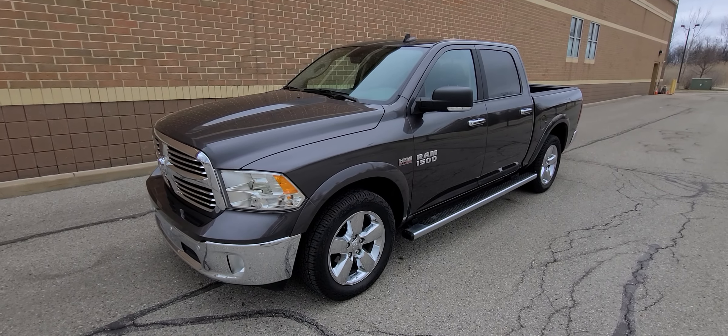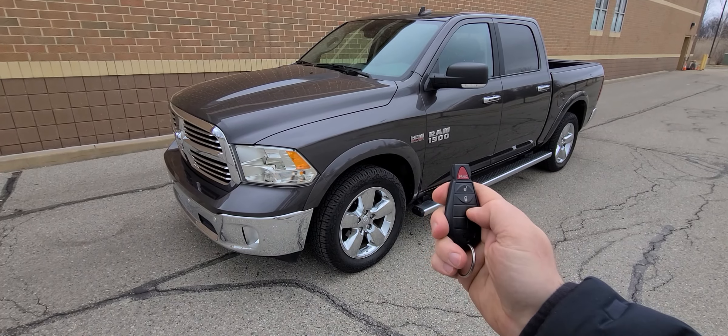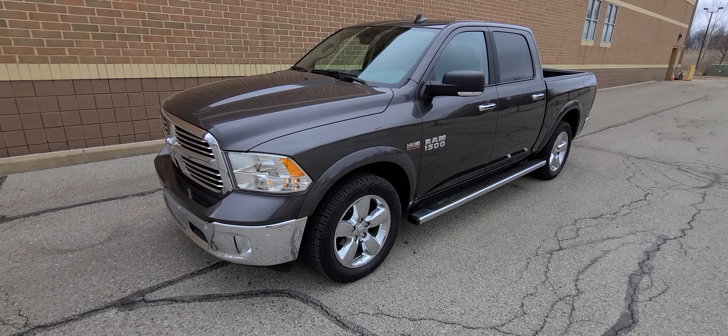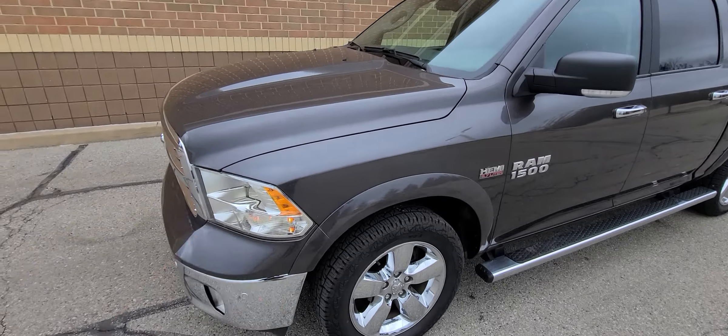Hi there, we have a Dodge Ram with 46,000 miles. It comes with a key with lock, unlock, and remote start. We'll do a walk around, and I'll give you guys the complete vehicle history and show you all the details.